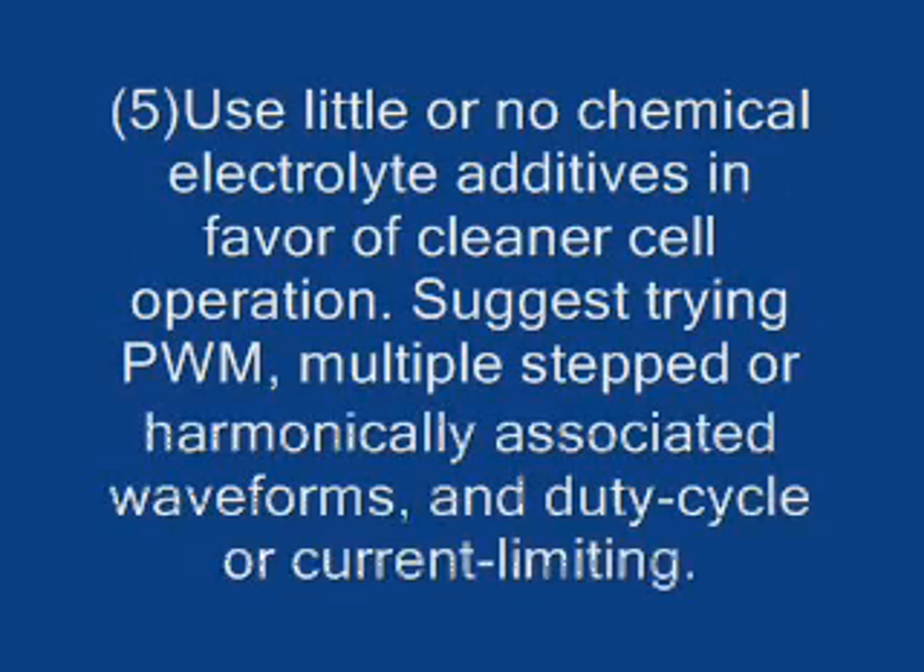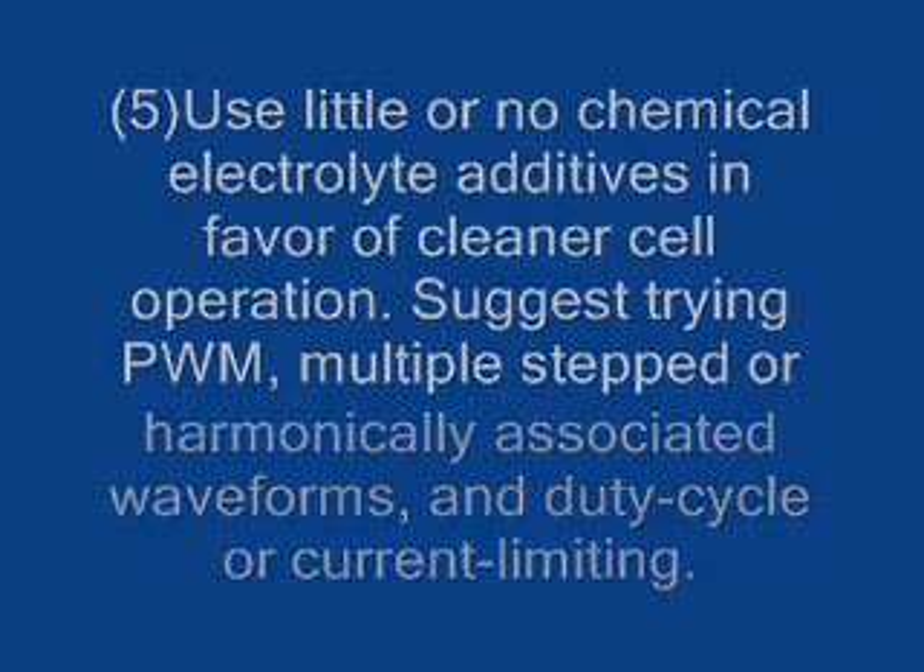Number five: use little or no chemical electrolyte additives in favor of cleaner cell operation. Suggest trying pulse width modulation, multiple stepped or harmonically associated waveforms, and duty cycle or current adjustments.